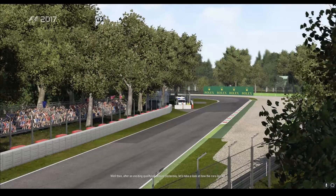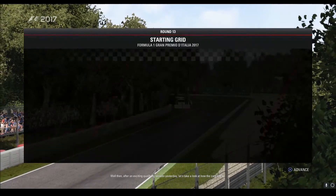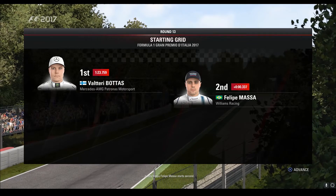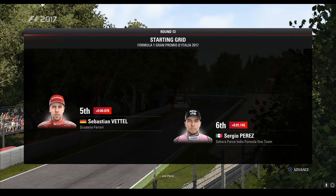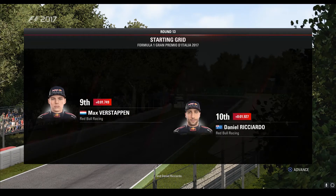After an exciting qualifying session yesterday, let's take a look at how the cars line up. Valtteri Bottas lines up on pole position. A very happy Felipe Massa starts second. Looking down the rest of the grid we have Räikkönen, Hamilton, Sebastian Vettel, and Perez. Ocon, Hülkenberg, Verstappen, and Daniel Ricciardo.